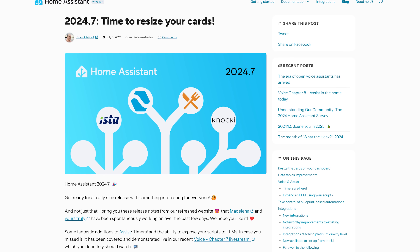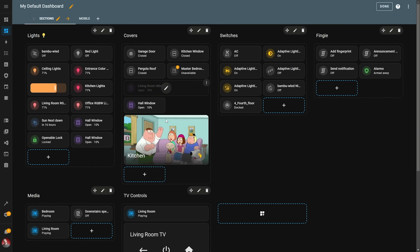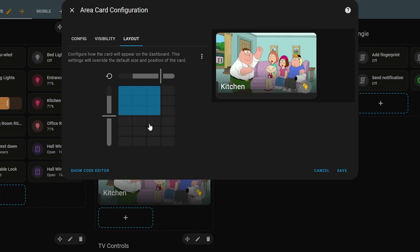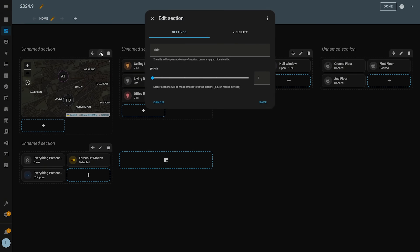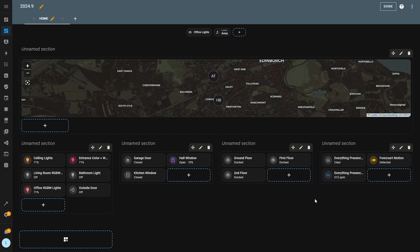Another big theme this year was dashboards, and our first dashboard-related feature comes in at number 7, added in July: resizable cards. This was an important feature of the new dashboard layout in Home Assistant, allowing you to resize dashboard cards in a much more granular way to perfectly suit your dashboard. Related to this was the precise mode card added in November for even more granular sizes, and the full-width mode card added in September that lets you make a card span the full width of an entire section.